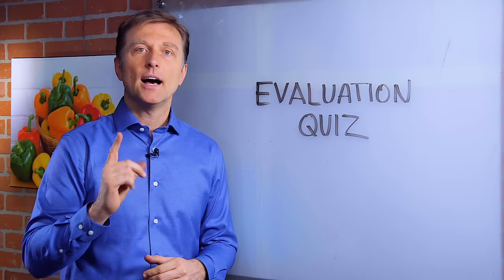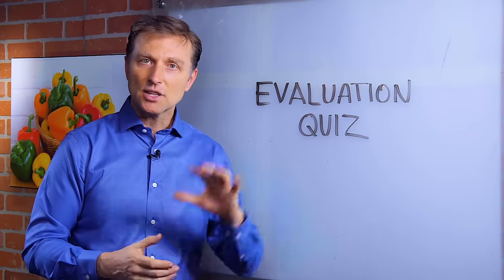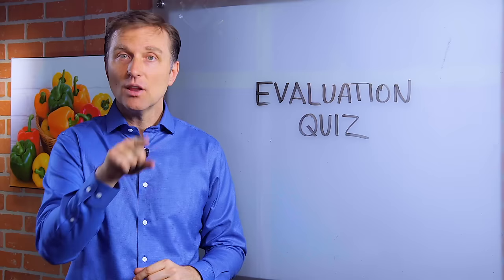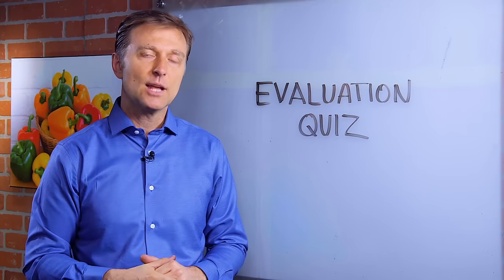Thanks for watching. Hey, listen — I created a pretty amazing evaluation quiz down below that actually analyzes your symptoms to find the root cause of all of your symptoms, the most likely cause. So take the quiz now and we'll send you a report.